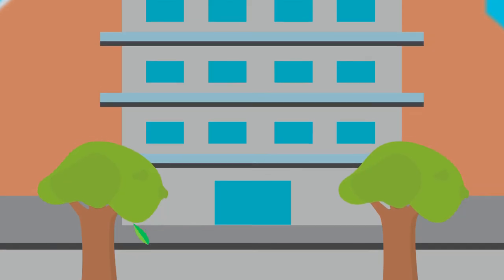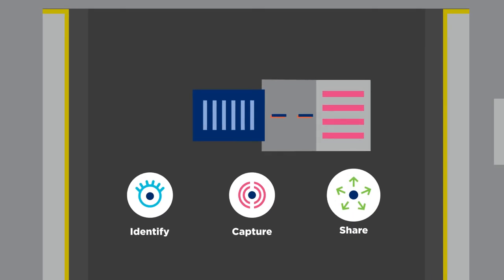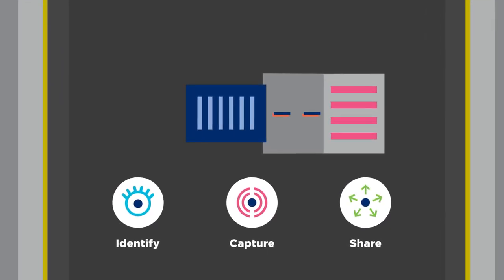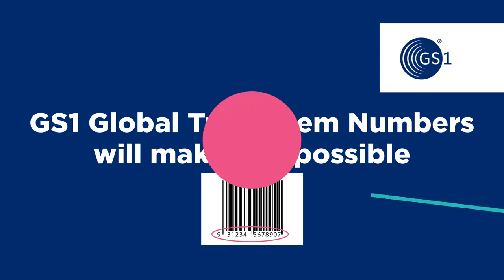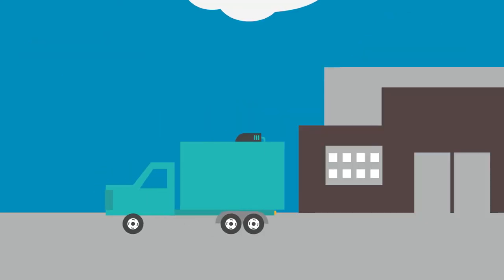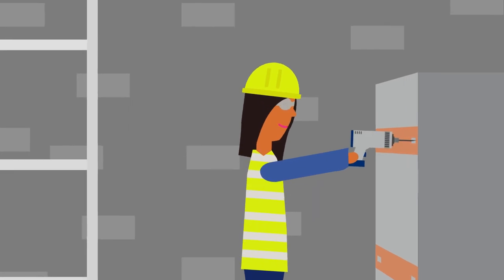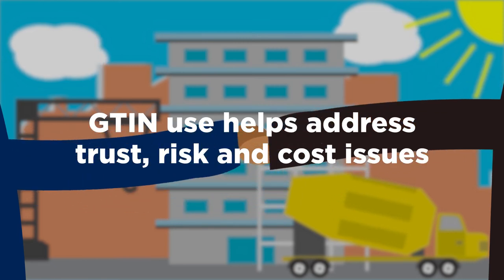The future is exciting, however we need to get the fundamental building blocks in place. We need to use unique product identifiers to improve traceability through our material supply chains. GS1 Global Trade Item Numbers, or GTINs, will make this possible. Globally unique product identification based on GS1 open data standards makes it possible to track and trace material through international supply chains, from manufacture to installation and maintenance. GTIN use is becoming standard industry practice in many parts of the world to help address trust, risk and cost issues for the industry.